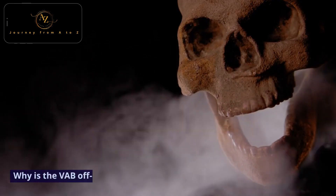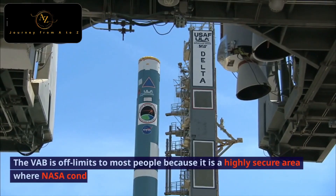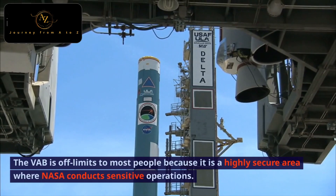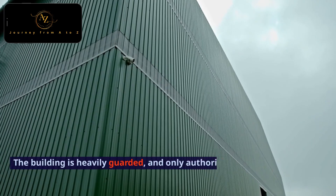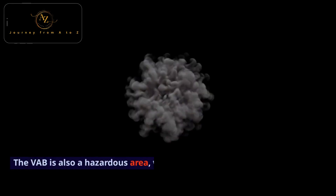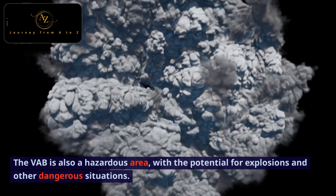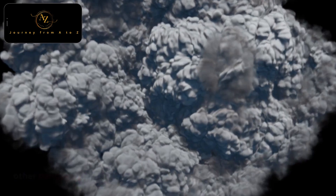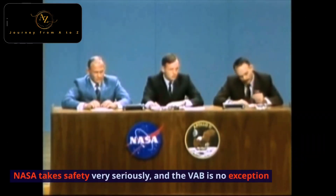Why is the VAB off-limits? The VAB is off-limits to most people because it is a highly secure area where NASA conducts sensitive operations. The building is heavily guarded, and only authorized personnel are allowed inside. The VAB is also a hazardous area, with the potential for explosions and other dangerous situations. NASA takes safety very seriously, and the VAB is no exception.